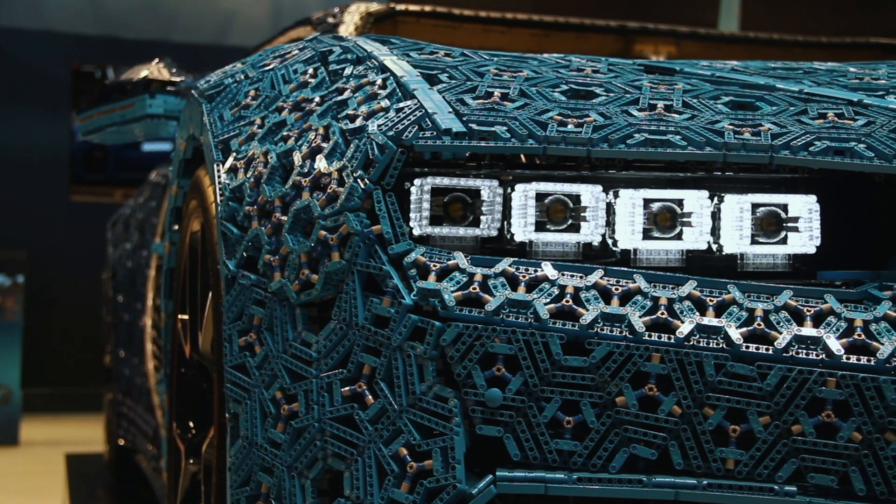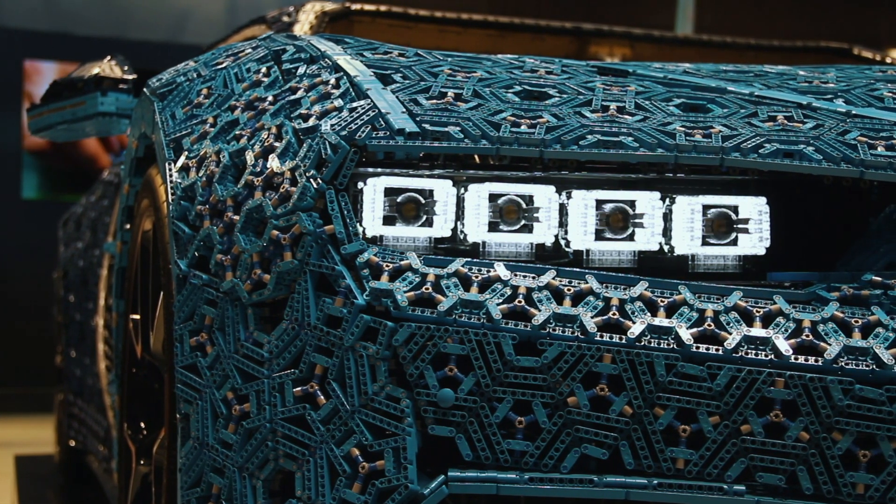Now, this isn't something I would normally cover, but I walked past it and I just couldn't help myself. I needed to get the camera out. This is a Bugatti Chiron, but it is made entirely out of Lego.